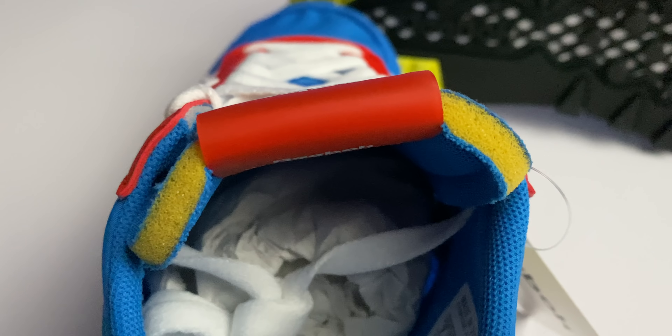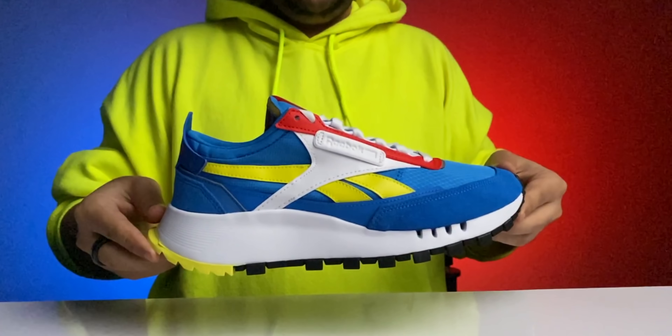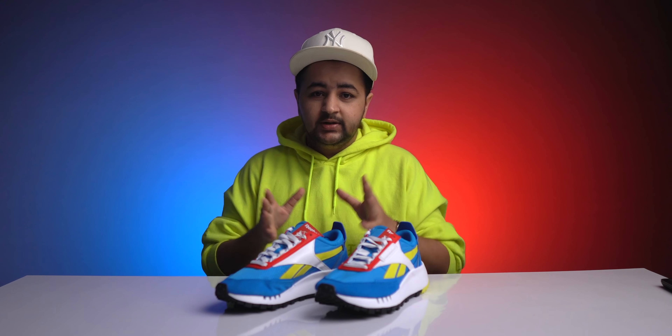You can also see the use of exposed foam on the tongue. The details include the usual three stripes on the side, a 3D Reebok logo on the outer side, the classic Reebok tongue label, and a speed lacing system. Overall, the shoe feels great in hand with the combination of materials and pops of bright colors throughout. They go great with all your casual outfits - you can pair them with denims, sweatpants, or even shorts.